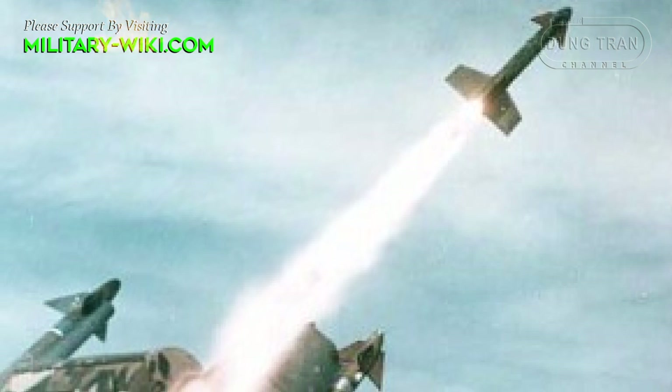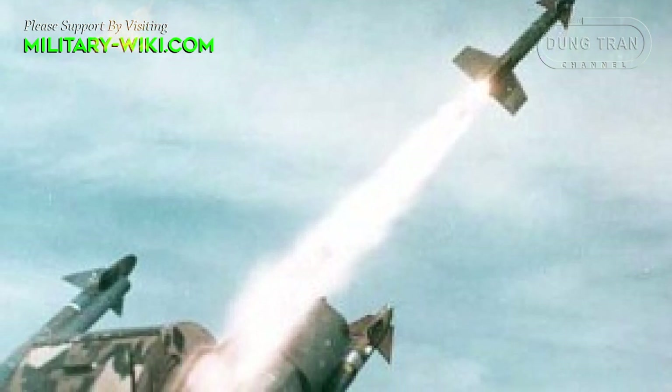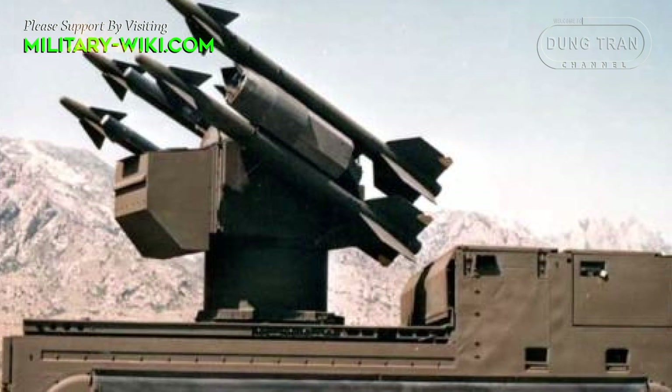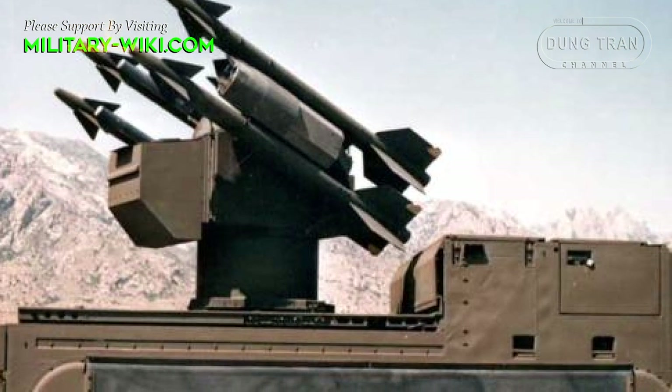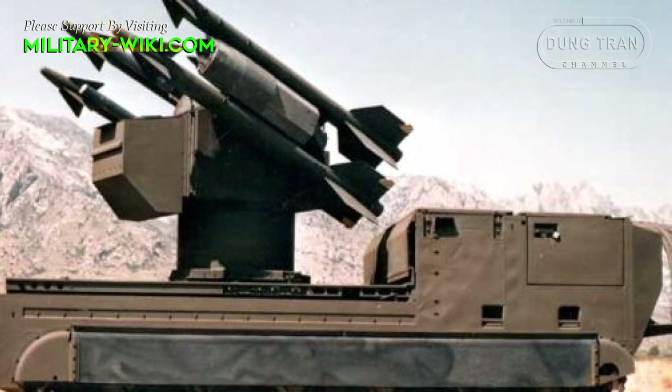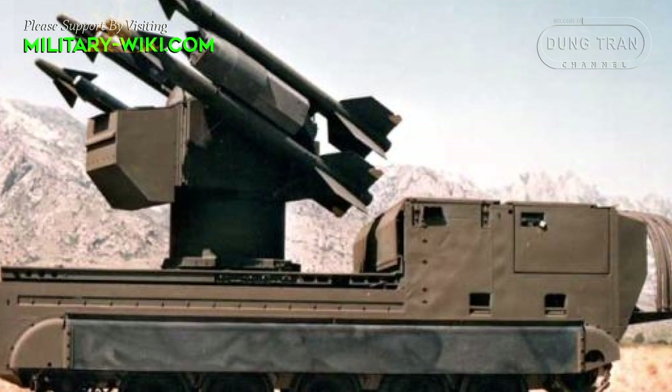The MIM-72A missile was based on the AIM-9D Sidewinder. The main difference is that to reduce drag, only two of the fins on the MIM-72A have rollerons, the other two having been replaced by fixed thin fins.